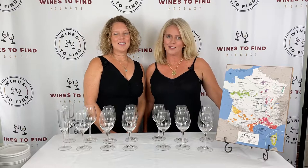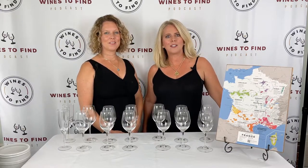Hi, I'm Michelle and I'm Sandy and we are Wines Defined. We host and produce a podcast and we do wine tastings and wine education. Find us on Instagram and if you like this video click to subscribe, comment, and share with a friend.